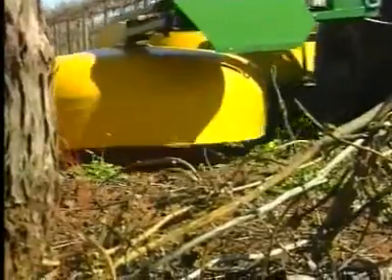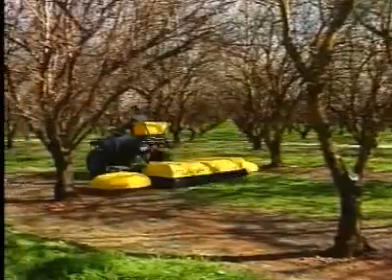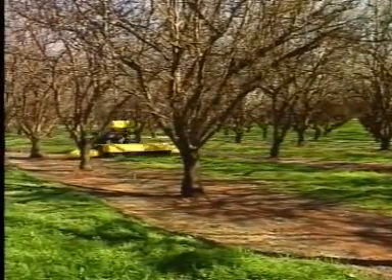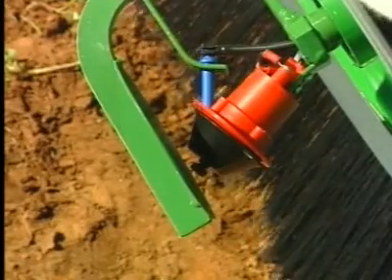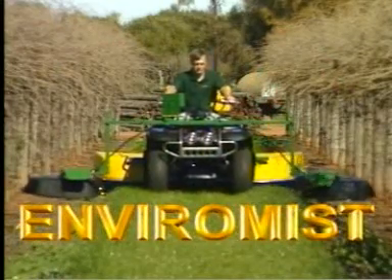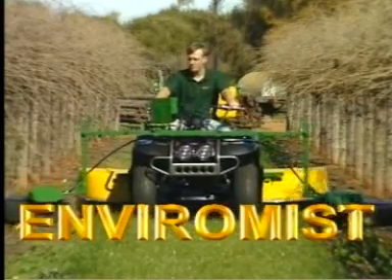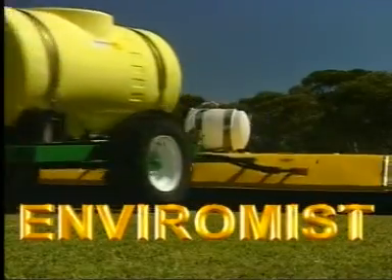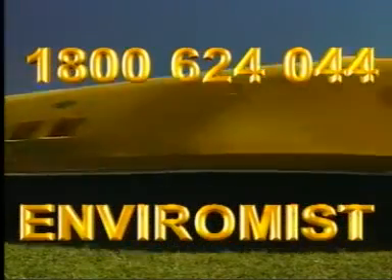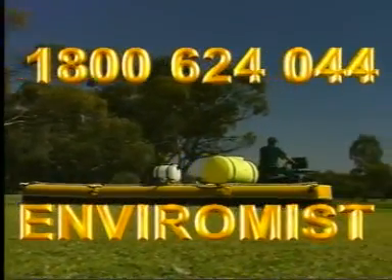Using high-volume, poor-quality water, even with water filters, can drastically cut spray efficiency and may mean poor weed kills. EnviroMist's CDA spray systems cut the need for bulk water to act as a spray carrier, giving much better results and less wastage. EnviroMist — made in Australia and used throughout the world in South Africa, Spain, USA, Canada, Portugal and France. Ring our free call 1800 number for the location of your nearest EnviroMist dealer.